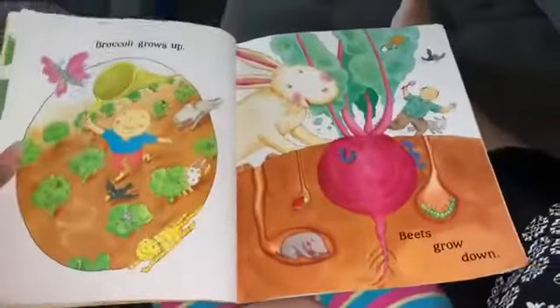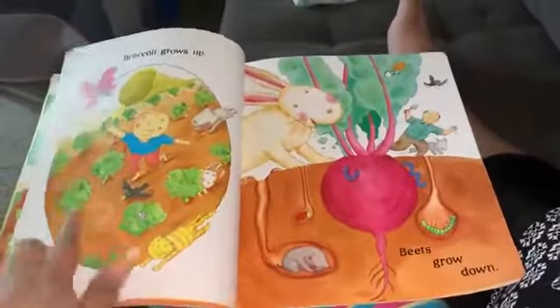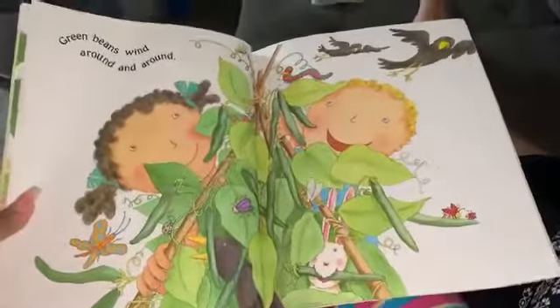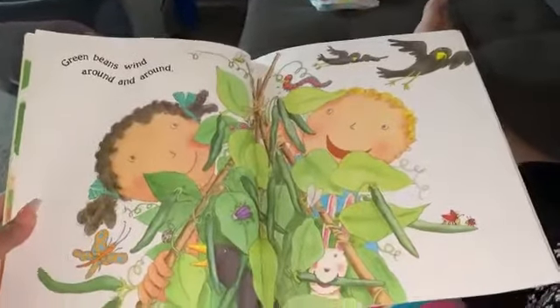Broccoli grows up, beets grow down. Here's another one — this one grows down, this one grows up. Green beans wind around and around. Look at how many.